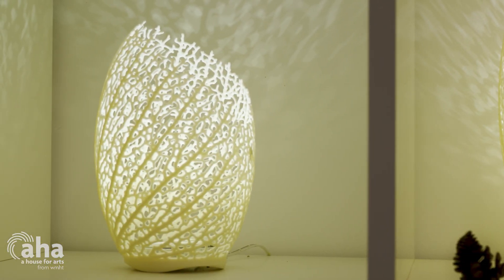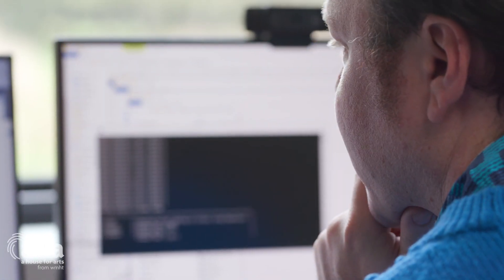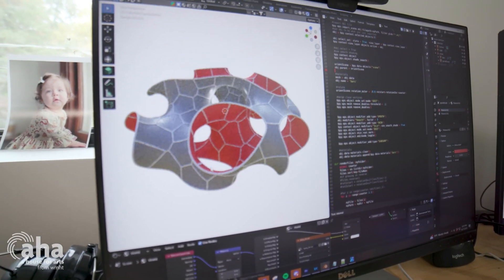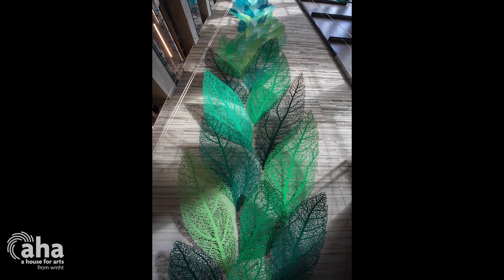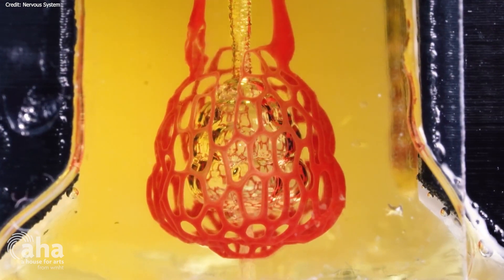Our medium is really more code and software than any kind of material. We create systems that can create a myriad of unending forms. So everything that we make, whether it's a 120-foot-tall sculpture or a microscopic 3D-printed organ, is based on code that we write.